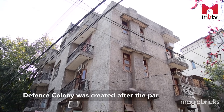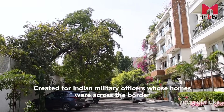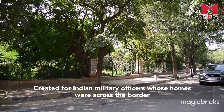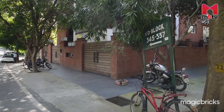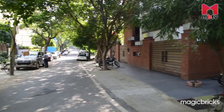Defence Colony was created after the partition in 1947. Newly independent India allotted land in the 1960s to resettle serving Indian military officers whose homes were across the border. The land was named Defence Colony. Today it is an upmarket locality in South Delhi with zooming property prices and posh apartments.